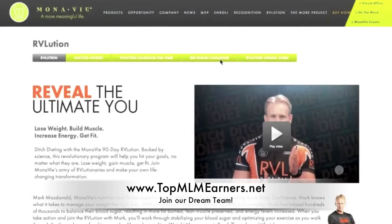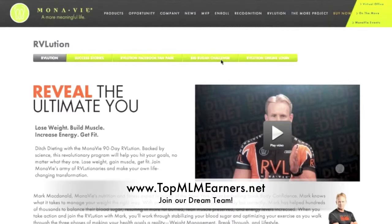Hi, I'm Mark McDonald, Montevideo's nutrition and fitness expert and author of the New York Times bestselling book, Body Confidence. I wanted to share this quick video with you so you can see the benefits and features of the Revolution Online Program.